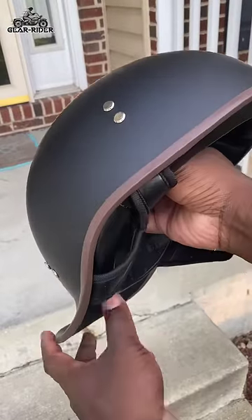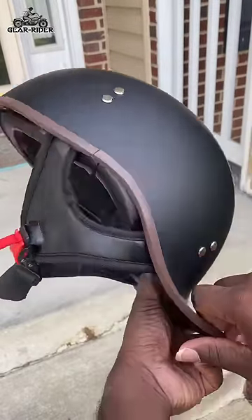What's up fam? I'm really happy because I just got my hands on Gear Rider's new Takazawa half helmet. I love this helmet not only because it's fashionable, but it still protects my head.